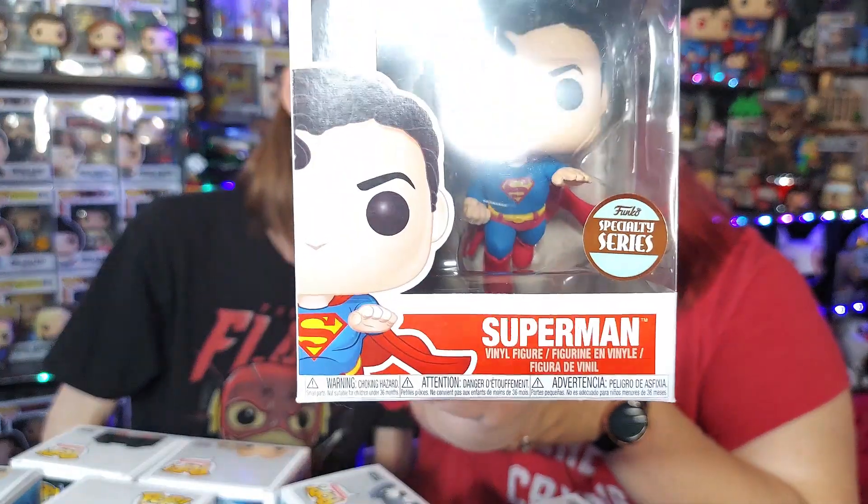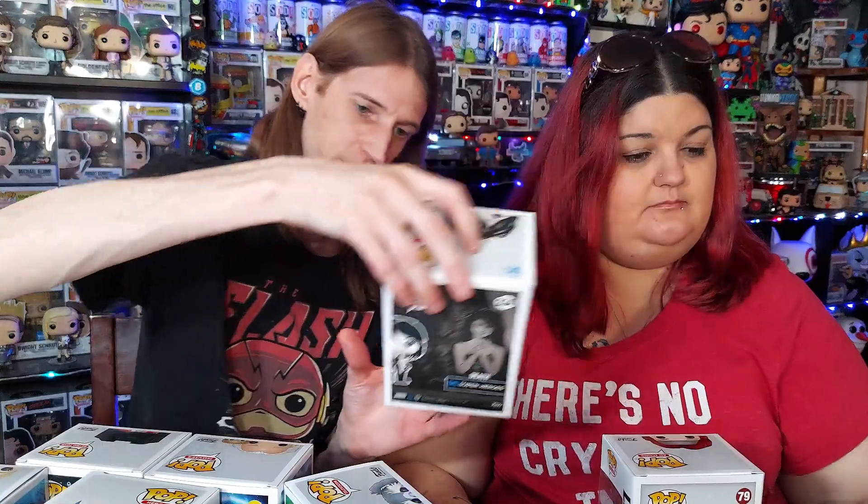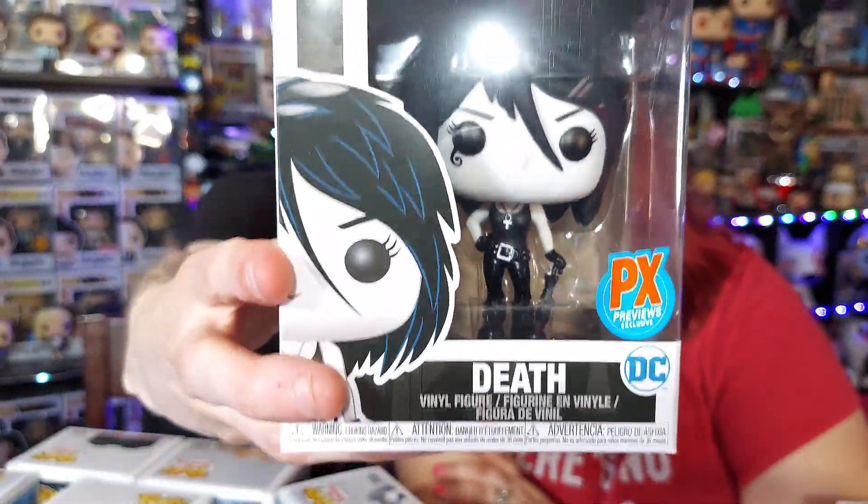There's also a Specialty Series sticker, which means the pop is mainly sold to comic book stores and smaller local shops. Then there's a PX Previews sticker — we've been collecting almost two years and I'm not totally sure who PX Previews is, but it reminds me of the specialty sticker because they tend to be sold in smaller places, though you can also find them online.